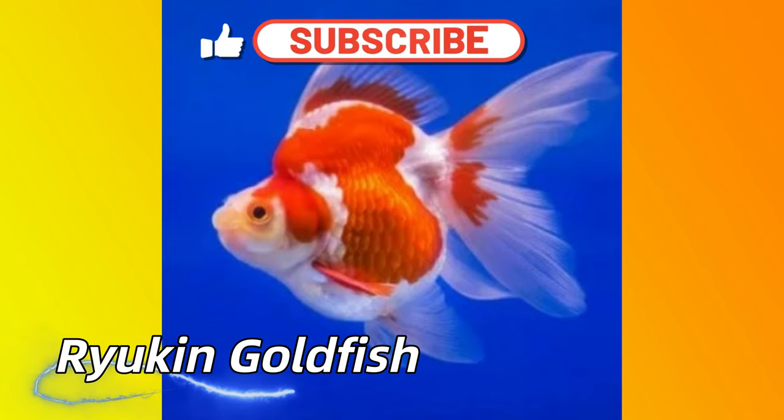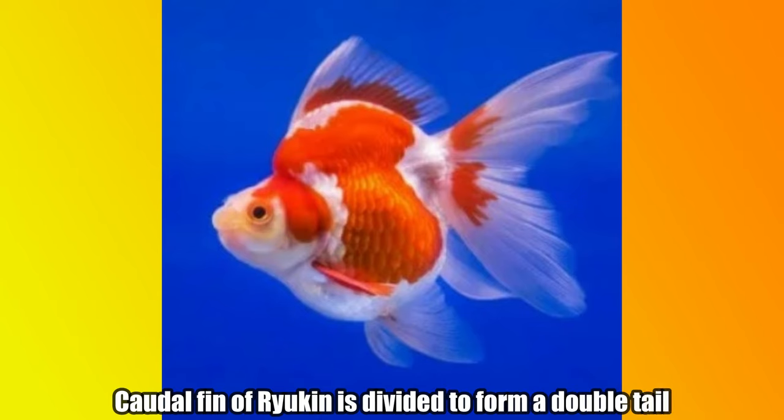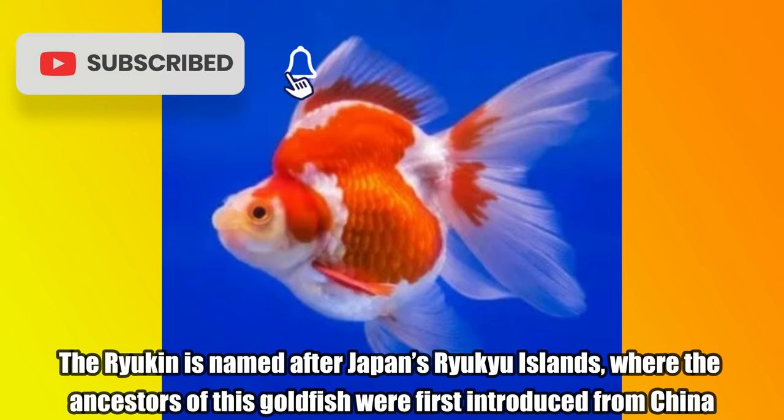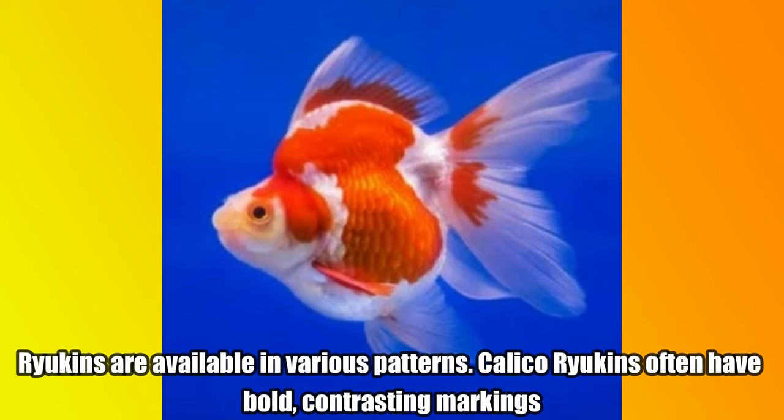Ryukin Goldfish. It has a hump between the dorsal fin and the head. The caudal fin of the Ryukin is divided to form a double tail. The Ryukin is named after Japan's Ryukyu Islands, where the ancestors of this goldfish were first introduced from China. Ryukins are available in various patterns. Calico Ryukins often have bold, contrasting markings.